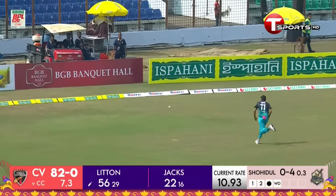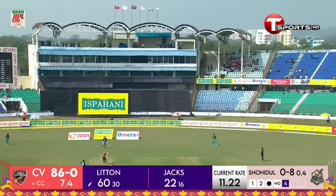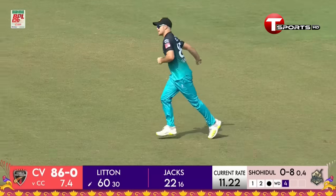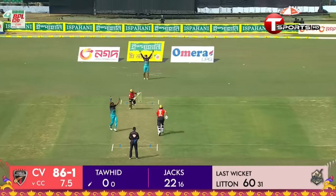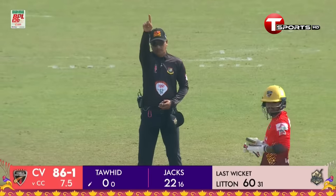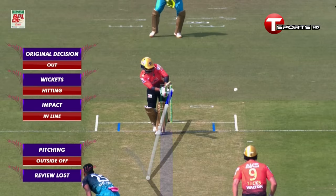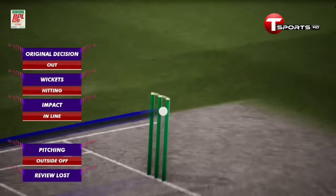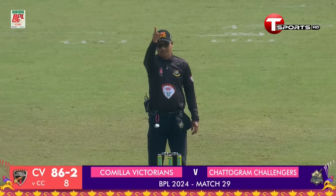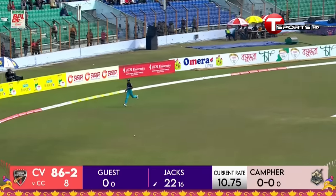Nobody's going to catch that — it goes to the boundary. LBW shout — original decision out, pitching outside off, impact in line, wicket-hitting. Go back to on-field decision: stay with your original. Bowling in front of the spinners — what a shot!